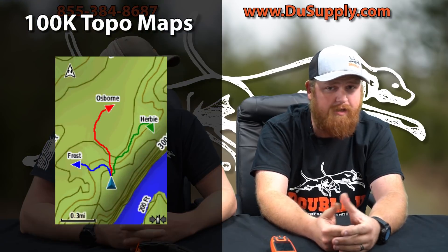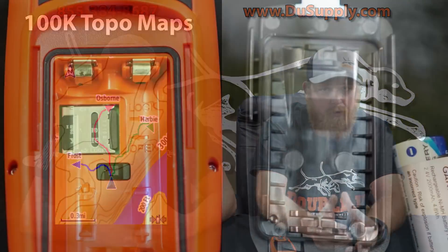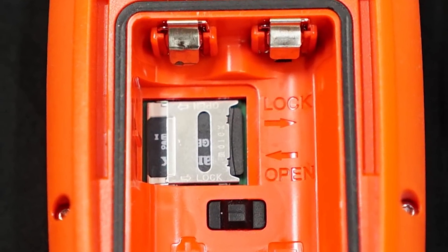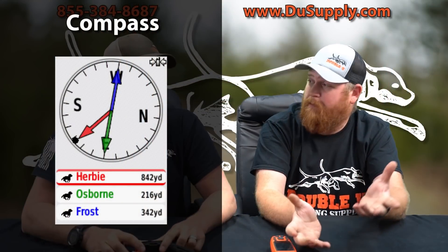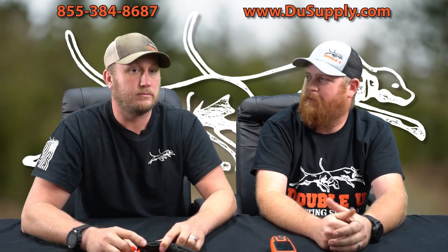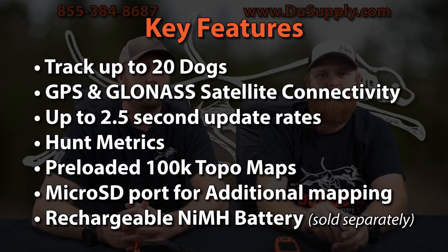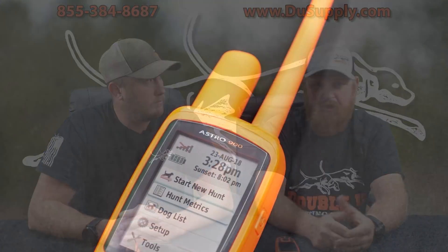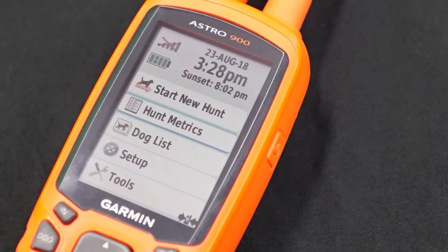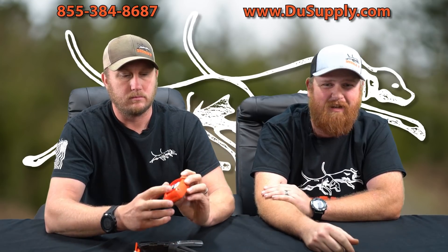It also has 100K topo mapping from the factory, just like your Astro or Alpha, and it will also take aftermarket map cards via the SD card slot — so any map cards that work in your 430 or Alpha will also work here. It has a built-in compass with a location pointer for your dog. It's a 2.6-inch display, so it's pretty easy to read. The handheld itself — you're not going to lose it in the woods — it's bright orange. I like the orange antenna too.